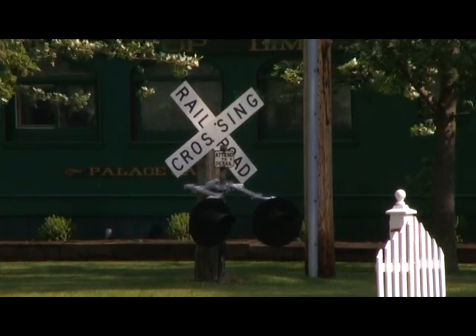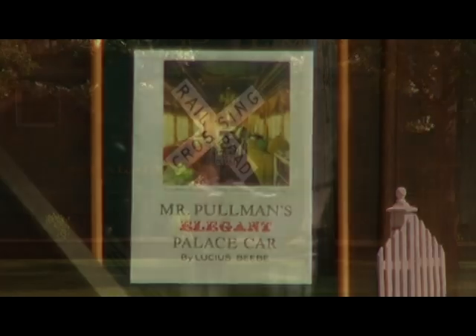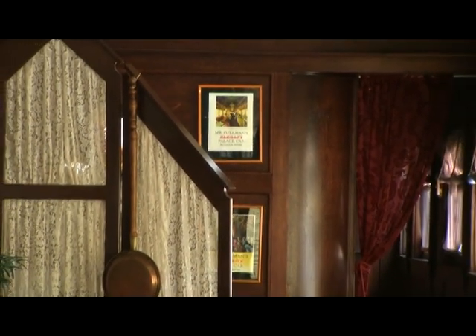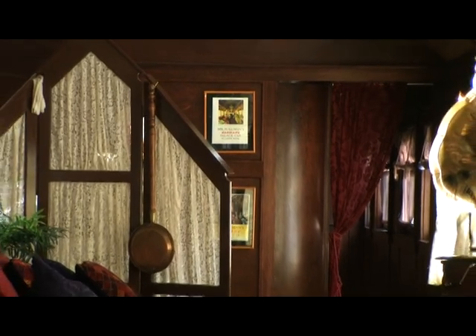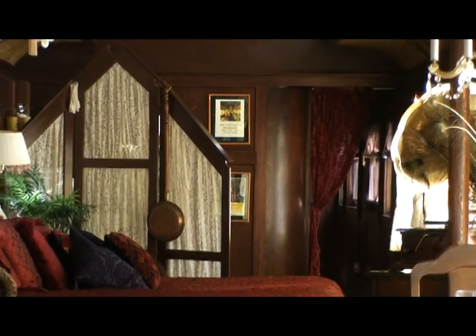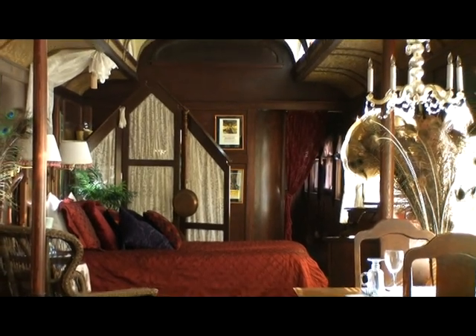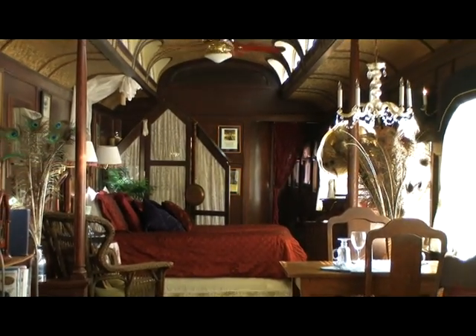Another Pullman, the Palace Car, once served as a dining car and has many of the same features as the Imperial. My wife and I were guests here during a January snowstorm and we were quite warm and comfortable despite the subzero temperatures outside. During the hot summer months, each room is air conditioned as well.